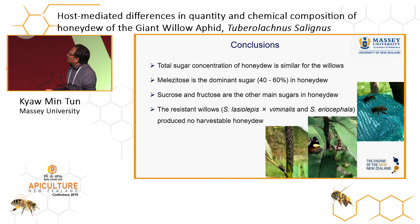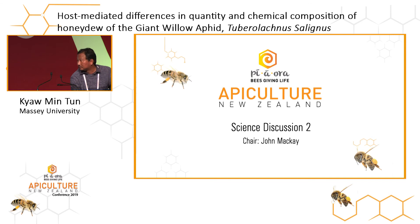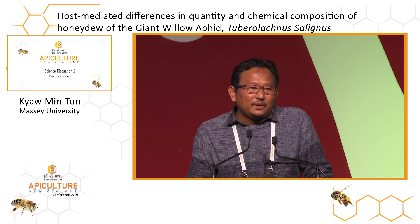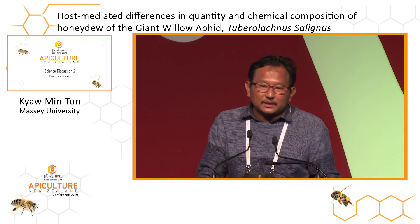To sum up: the sugar concentrations of honeydew are similar across willow clones, and melezitose is the dominant sugar, comprising 40 to 60% of the honeydew. Sucrose and fructose are the other dominant sugars. We were unable to collect honeydew from the resistant clones like Laziolepas crossed with feminellis and Eryocephala. That's all for my presentation. A question was raised about whether tests have been done on poplars — we tried to test honeydew from poplars, but we could not get sufficient amounts of honeydew from the giant willow aphid feeding on poplar, so we couldn't collect it.